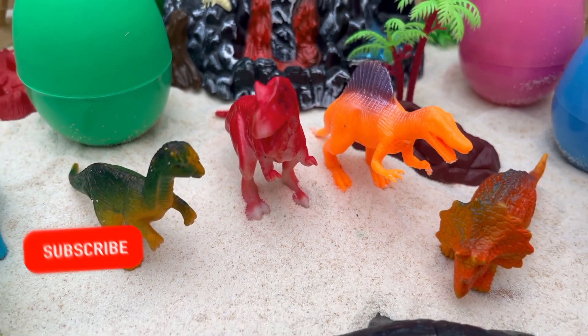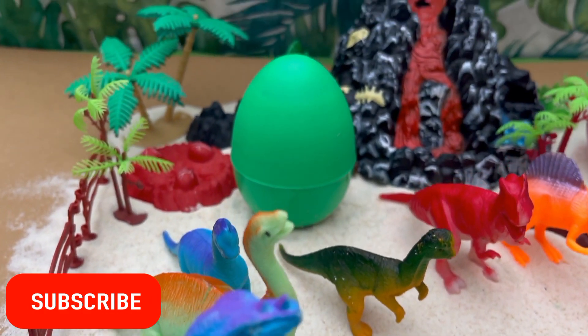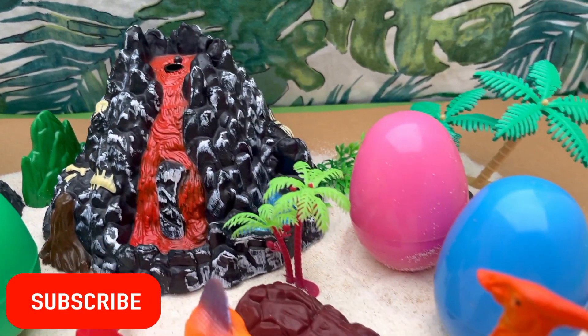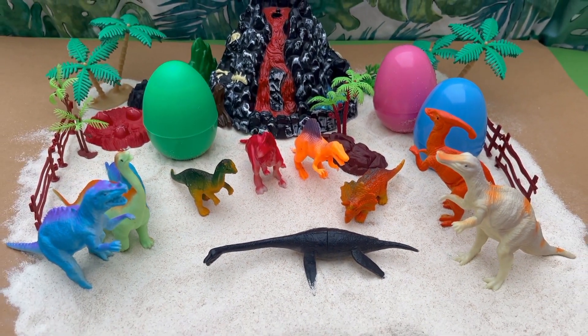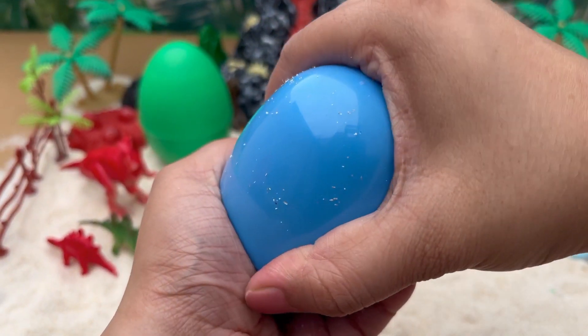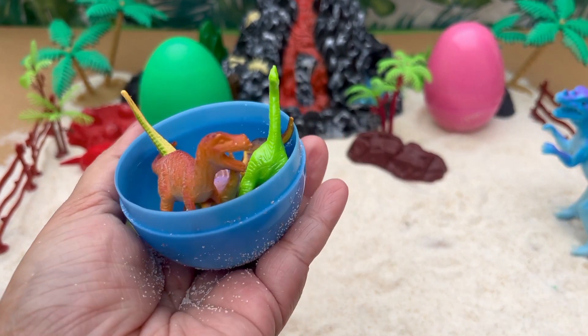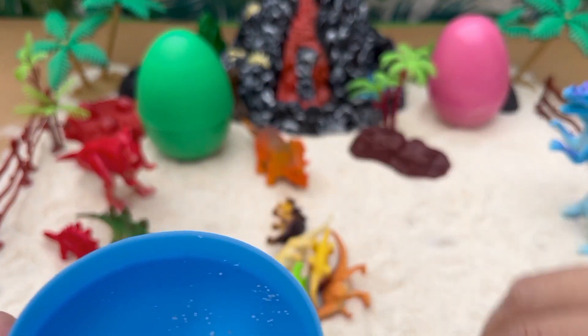Hello! We found some Jurassic World dinosaurs and their eggs, so let's see which ones are there. Wow, we found some baby dinosaurs inside the dinosaur eggs!